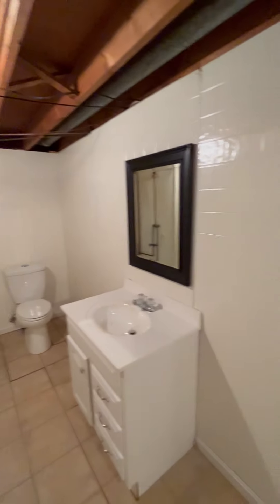And this will be the basement. And this is the second bathroom located in the basement.